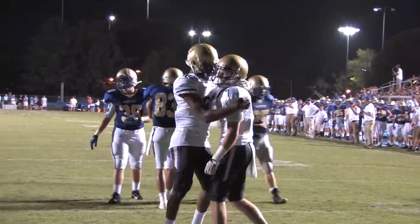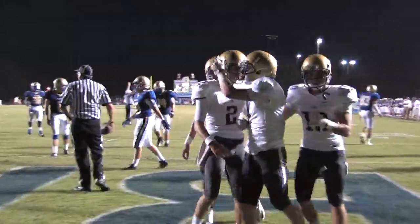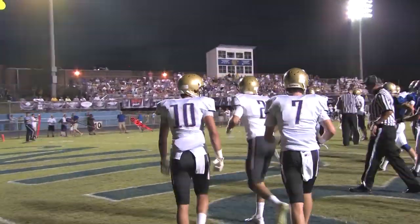CPA goes on to win 31-10 on opening night at Brentwood. The Lions will host Hillwood next week while Brentwood travels to Blackman.